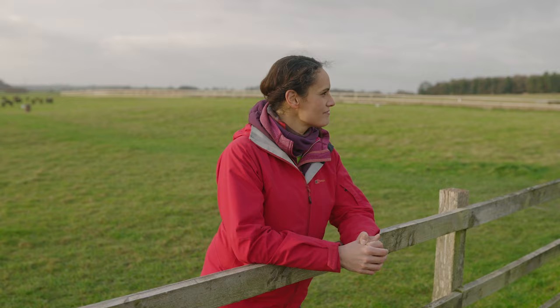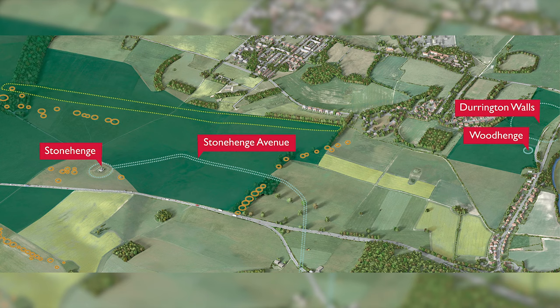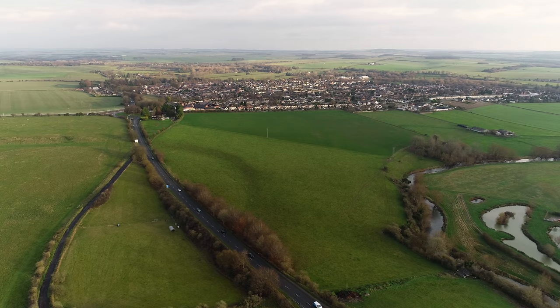Both Woodhenge and Durrington are aligned to the sunrise. Woodhenge isn't a perfect circle — it's a slight oval with its axis aligned east-west. At Durrington, archaeologists discovered an avenue perfectly aligned for mid-winter sunrise. If you follow that avenue down the hill you reach the River Avon, and if you follow the River Avon you reach an avenue that leads you directly to Stonehenge.